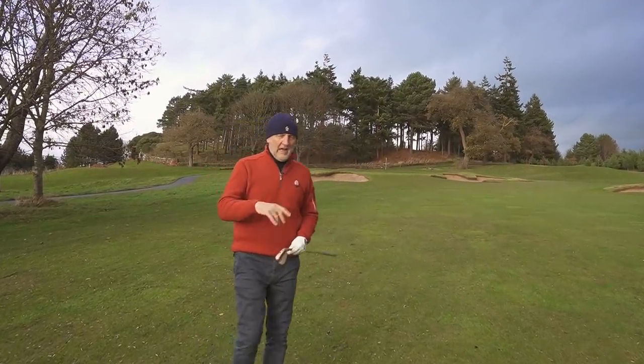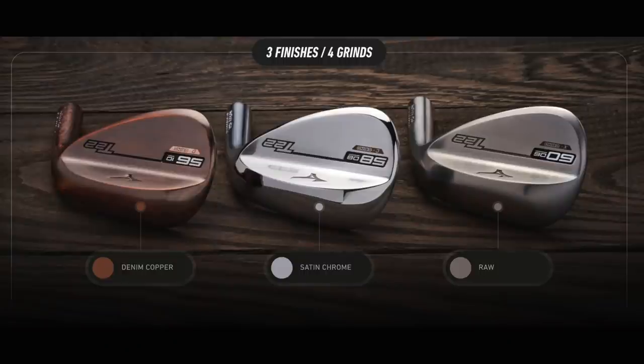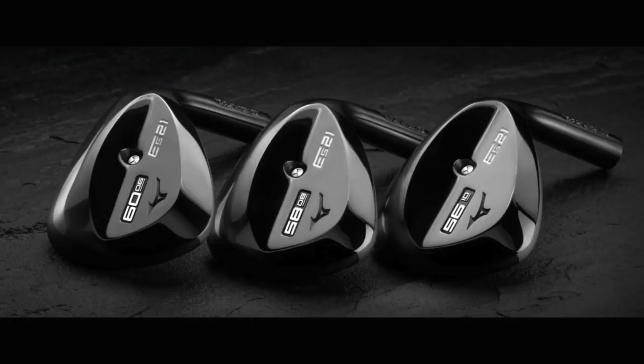Next up would be wedges — I'm doing this in order of preference in terms of what looks important to me, and wedges are really, really important for the scoring part of the game. They've got two wedge models I would choose from. The T22 is absolutely gorgeous — I've just played a 60-degree wedge in the copper denim finish, which is stunning, and there are two other finishes in that range. I also wouldn't dismiss the ES21 wedges, which offer more of a game-improvement, forged option with a bit more bulk and mass. The key to all of this is the feel and sound out of every one of these clubs. Wedges, putter, and irons — all forged, all feeling fantastic, and all performing incredibly well.